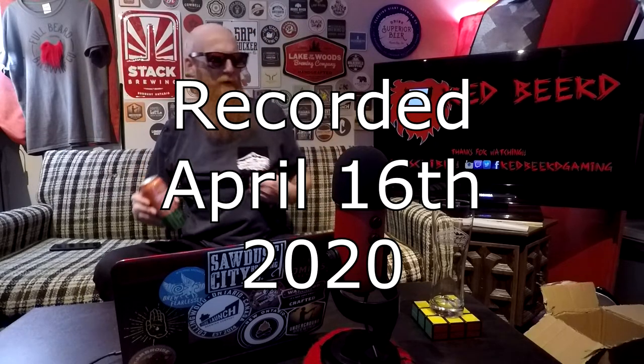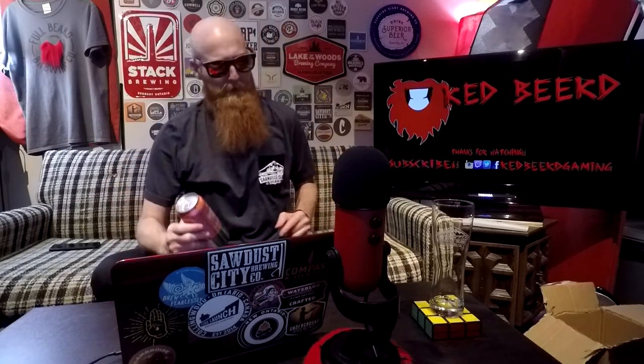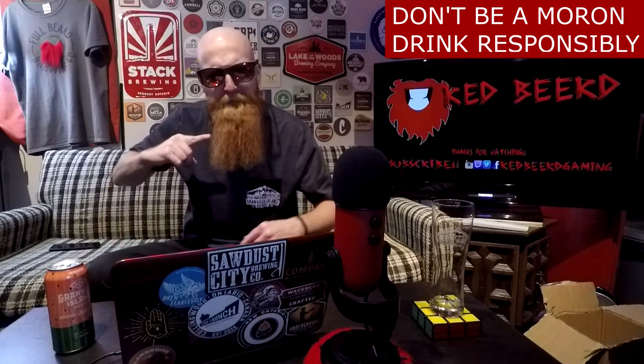Got my Granville Island shirt they sent me a while ago. What's going down, people of the world? My name is Redbeard, and you're watching yet another Daily Drink vlog.